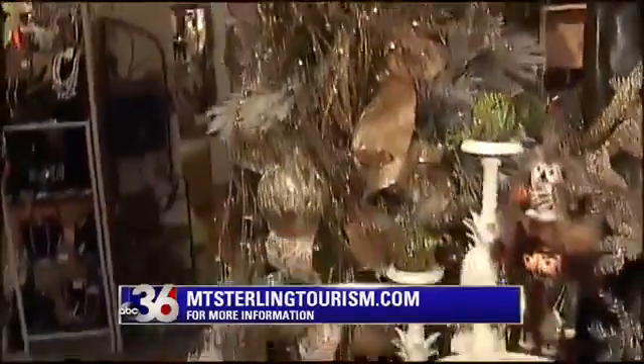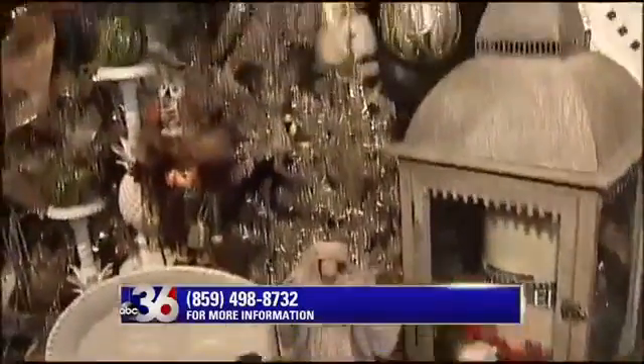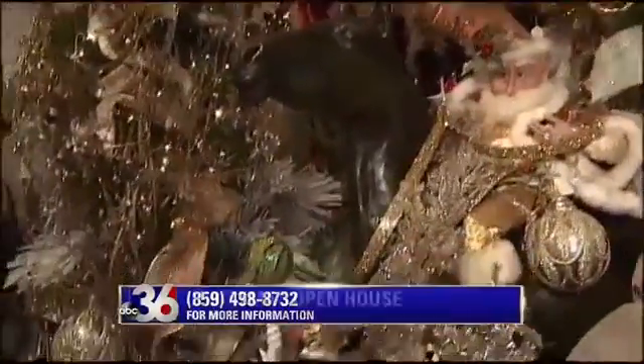Boxwood Home and Gifts will also come and decorate your house. If you like the way it looks in here, they offer that service as well. We're just so fortunate to have a place like this where people can come to Mount Sterling and really get a wonderful quality store.